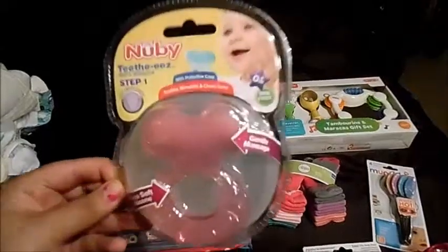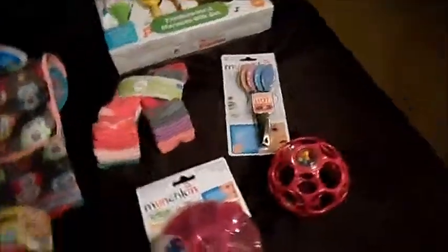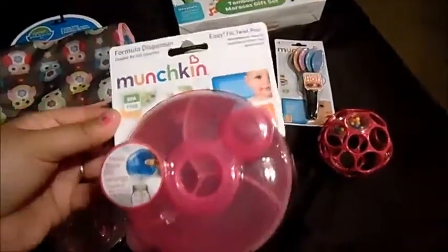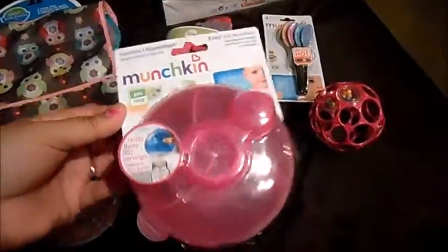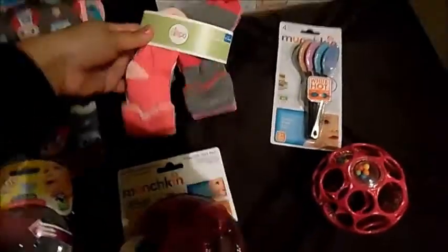A newbie teething ring — she's starting to chew on her hands and anything that comes close to her mouth, so I thought that would be good for when she starts teething. Also a formula dispenser. I'm still nursing her, but we do supplement with formula, so I figured this would be easier to take in the diaper bag instead of lugging around that huge can of formula.